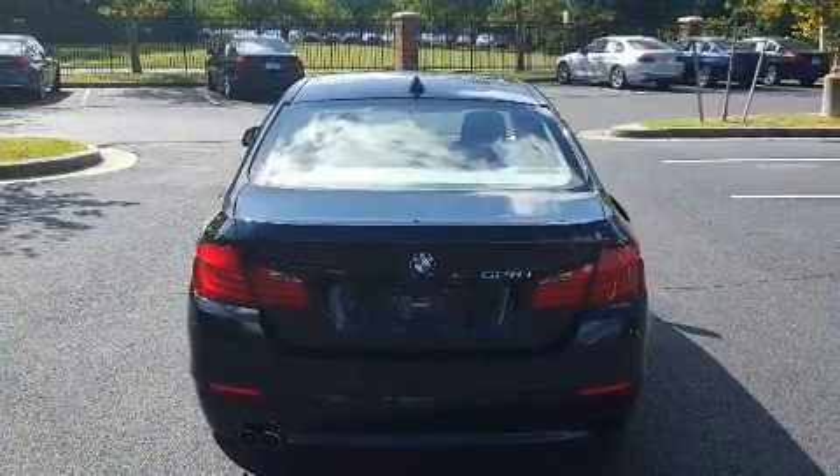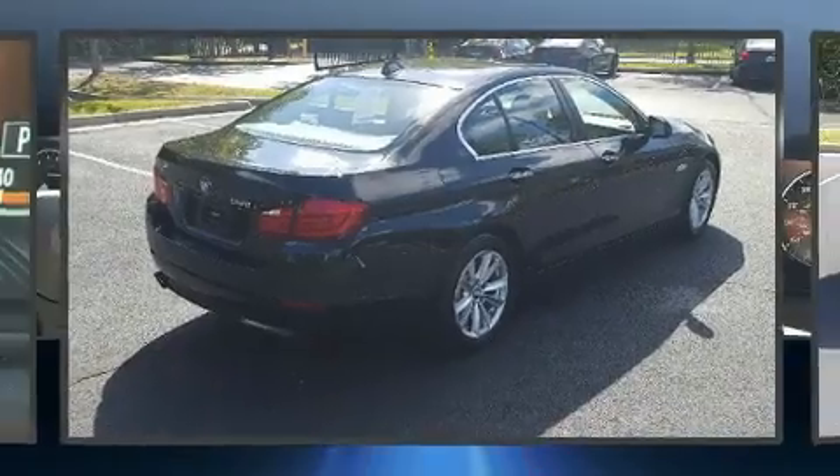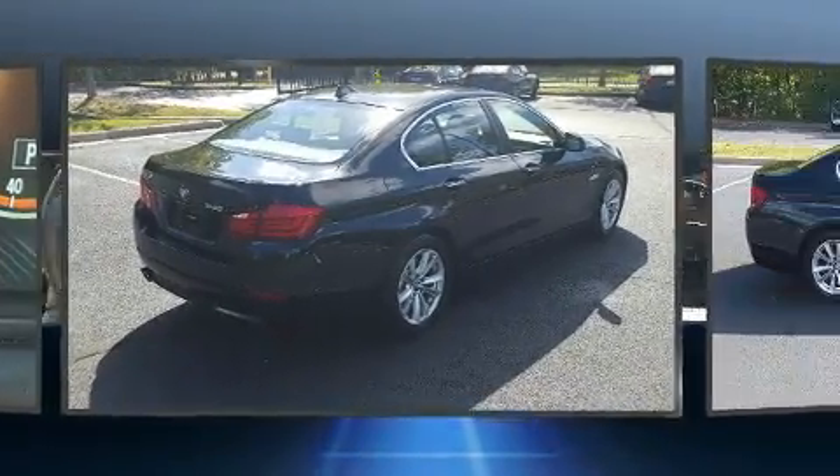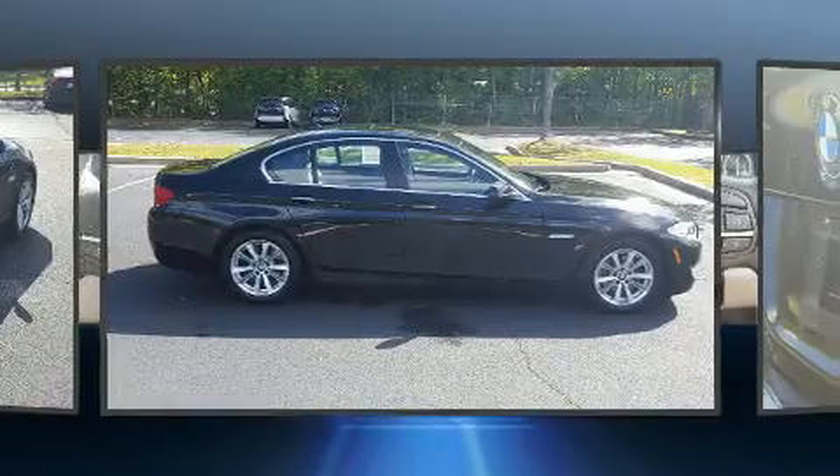Comfort and convenience were prioritized within, evidenced by amenities such as power front seats, an outside temperature display, and the power moonroof opens up the cabin to the natural environment.